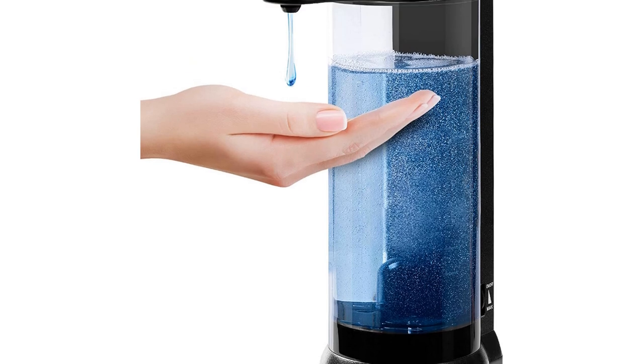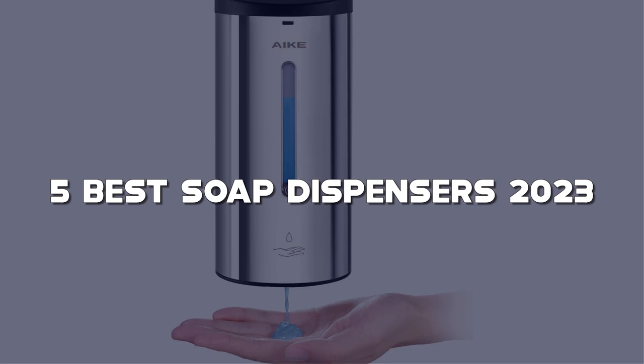Today I have come up with a list of the top 5 best soap dispensers of 2023 on Amazon in the market that are worth buying. So let's get started.